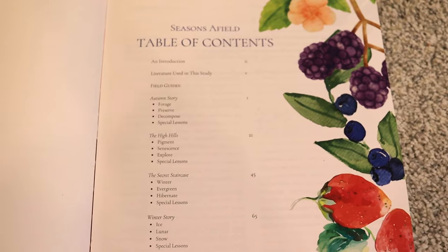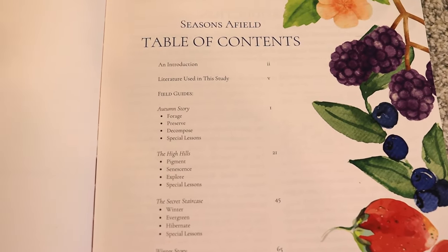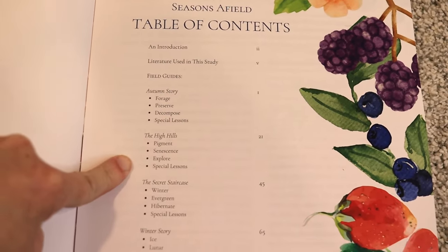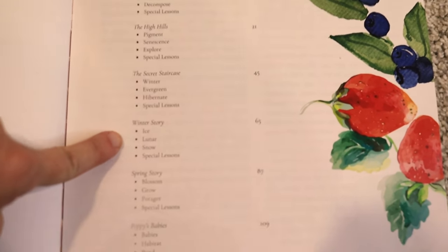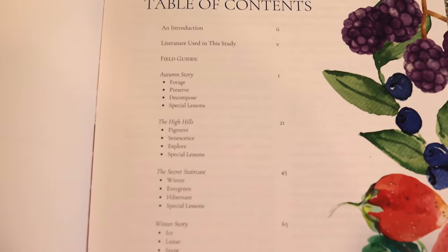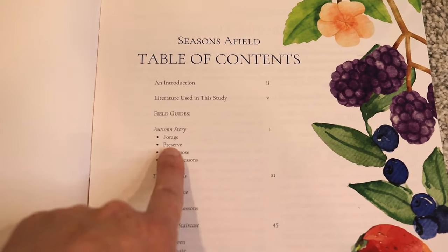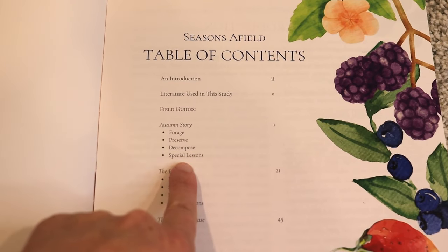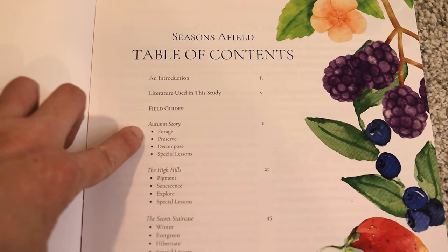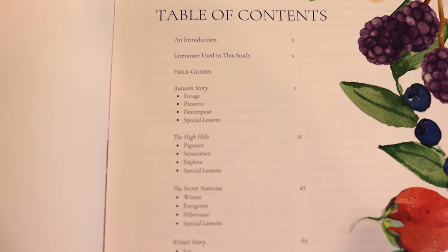Here is a quick look at the table of contents. Like I mentioned, it is broken down by season — you have two autumn sections, two for winter, and then two for spring. Each section — the forage section, preserve, decompose, and special lessons — the first three have four days of work that you can do. The special lessons includes things like art appreciation, a recipe, maybe a handicraft, things like that.